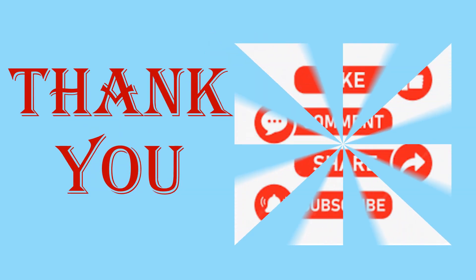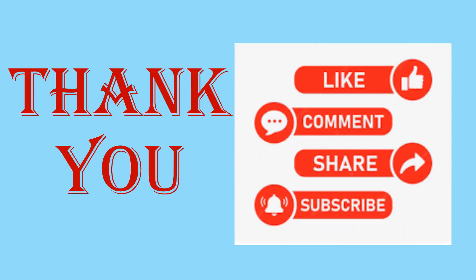If the contents of this video are informative and useful, like the video, comment on the video, and share this with your friends and colleagues. Do not forget to subscribe to the channel and click on the bell icon for more notifications.